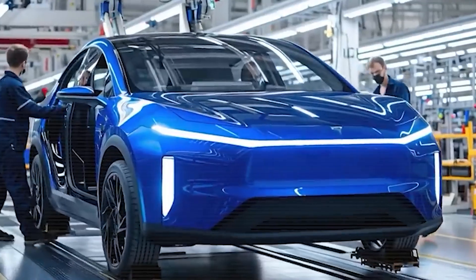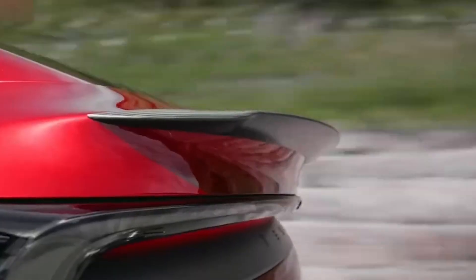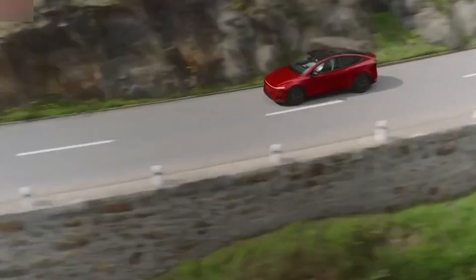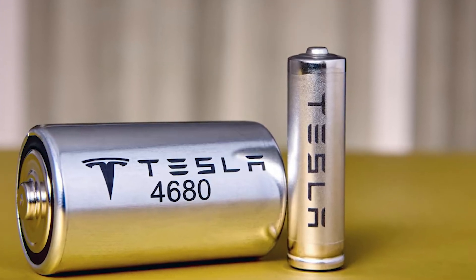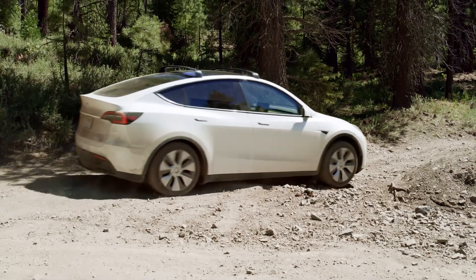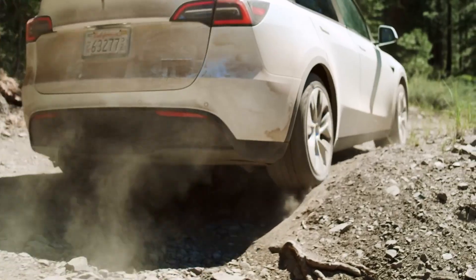Experts have long pointed out that bridging this gap could be the key to making electric cars as practical as petrol cars in the long run. Musk's recent hints about new nickel-based doped cathode technology aren't just about more power — they're about solving this very problem. Imagine keeping the high performance of a long-range model without having to stress about charging limits or losing battery life. Tesla isn't just tweaking chemistry for minor gains; there's a real structural innovation happening behind the scenes.